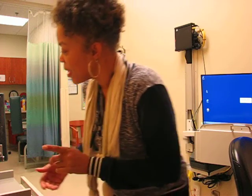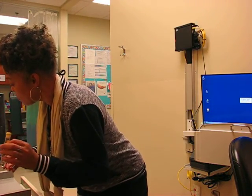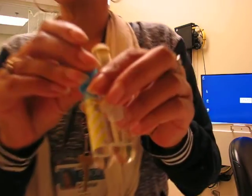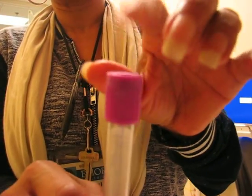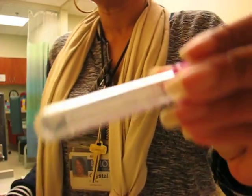You should be very concerned about your order of draw because if you don't follow it, you can compromise test results. Tubes have additives in them, whether you see the additive or not. Some tubes have liquid additives. Some tubes are sprayed with an additive, like the lavender top — purple top tube — it is coated on the inside with EDTA.